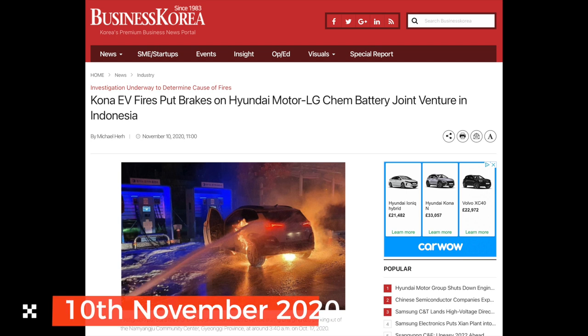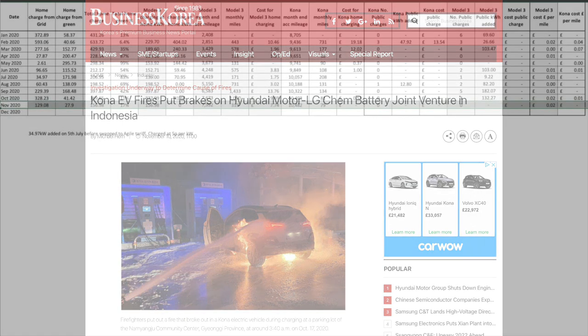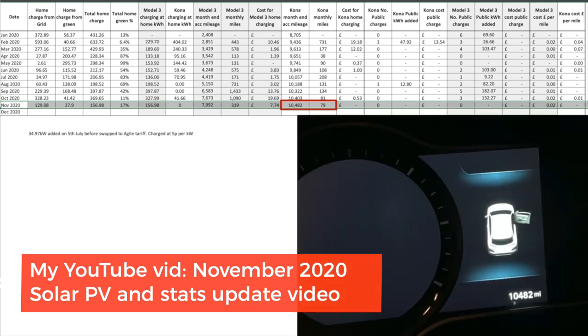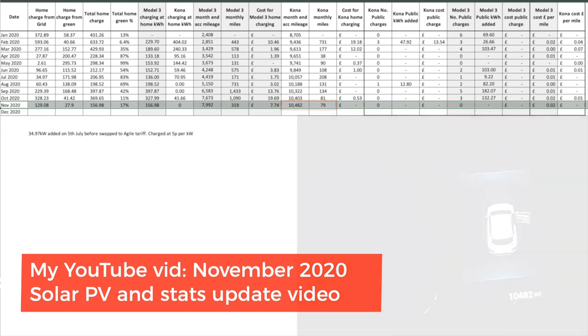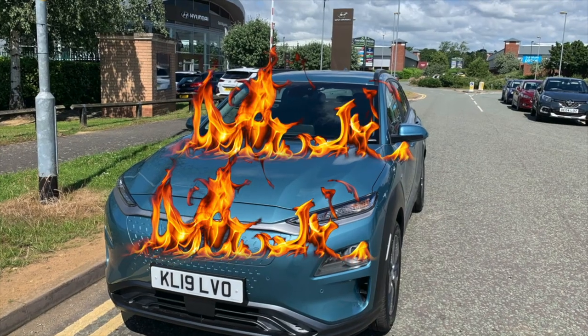On the 23rd of October, Hyundai could expand recalls over the Kona EV fire risk. On the 10th of November, Kona EV fires put brakes on a Hyundai Motor and LG Chem joint venture in Indonesia. This clip from my November 2020 YouTube video shows the Kona covered just 79 miles that month, with a total mileage of 10,482 miles, and I was not charging it in case it burst into flames.